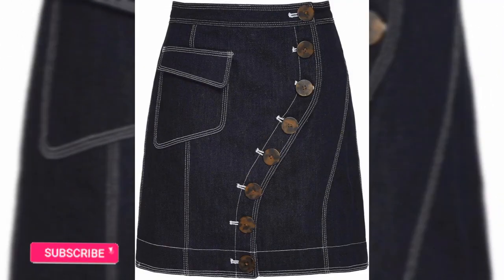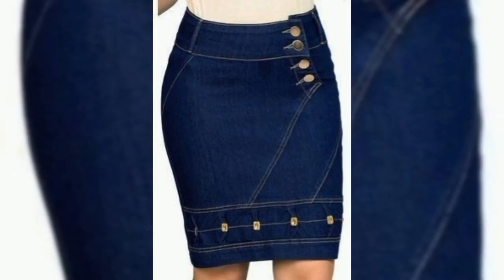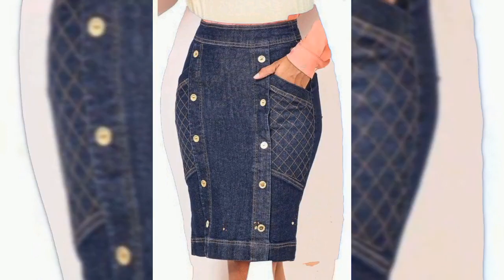Hello friends, welcome back to my YouTube channel! How is it going? I hope you are doing good. Today I'm gonna show you guys new trends in denim skirt designs for ladies. Denim is another name for a fashion chic look and youthful look.